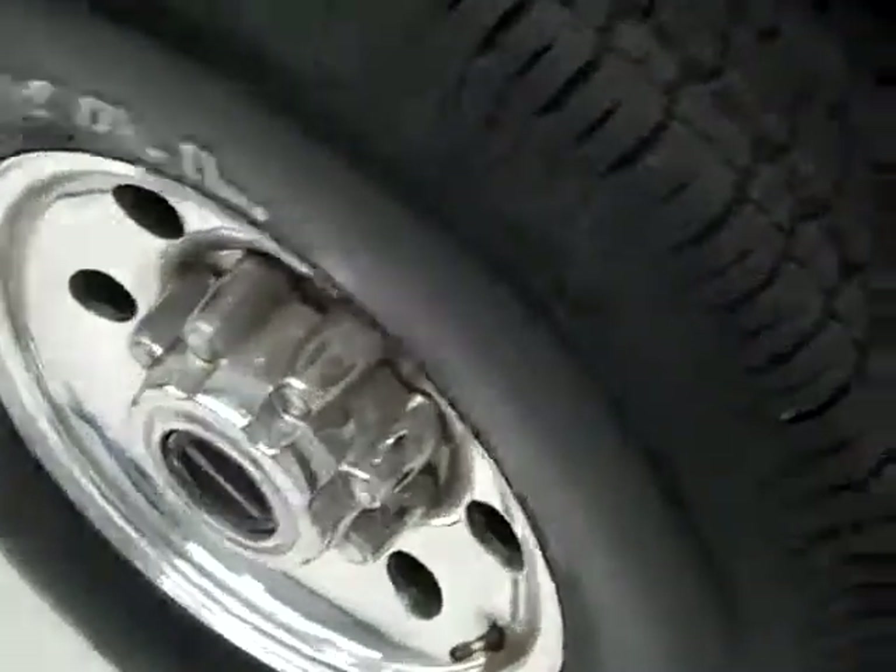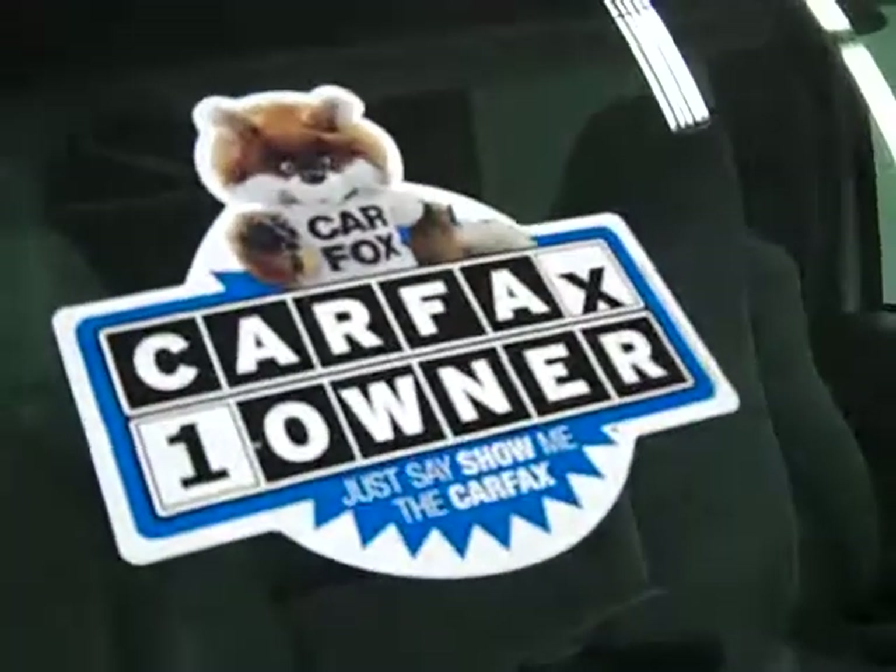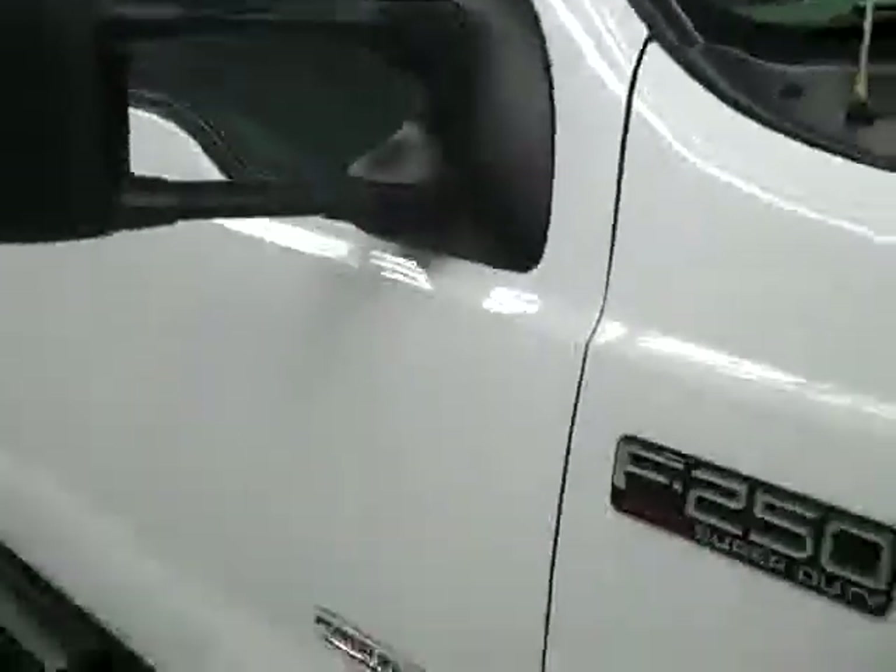These Uniroyal Laredo tires are almost 100% — I'm going to say between 90 and 100%, they look pretty new. And this is a one owner vehicle with a clean Carfax.